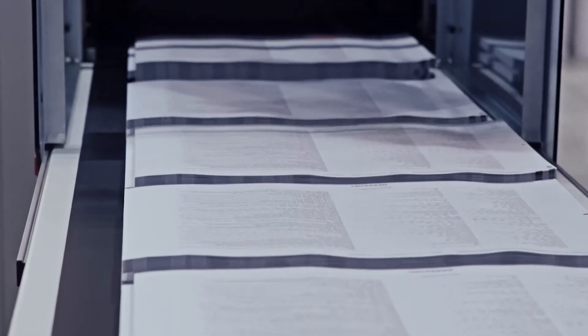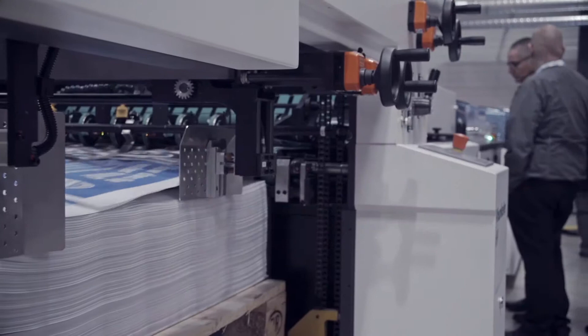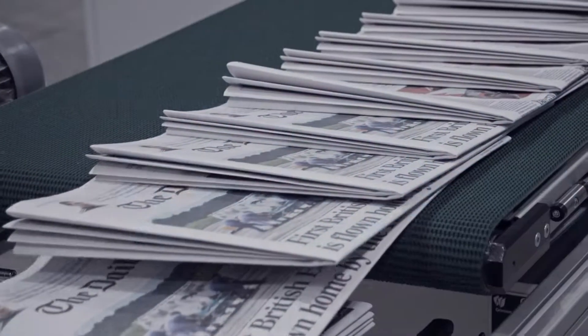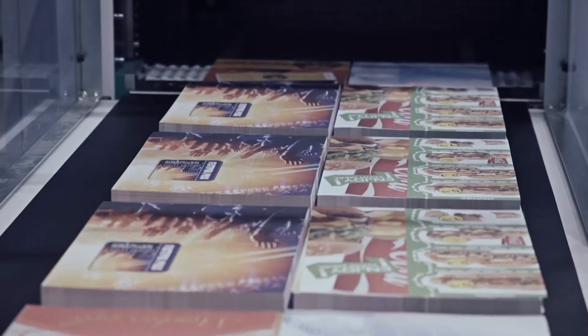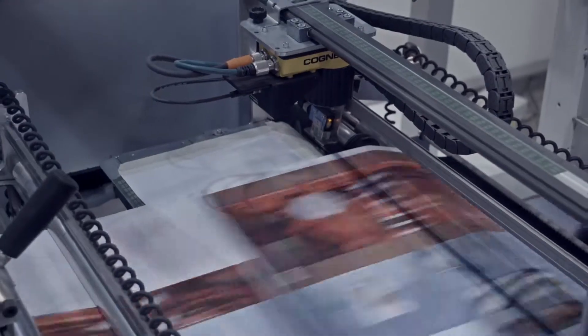More than ever, the focus was on flexible, high speed production of customized print products and ultra short print runs. The economical production of mailers, transactional documents, trans promo, security documents and print on demand requires highly automated and dynamic technologies.